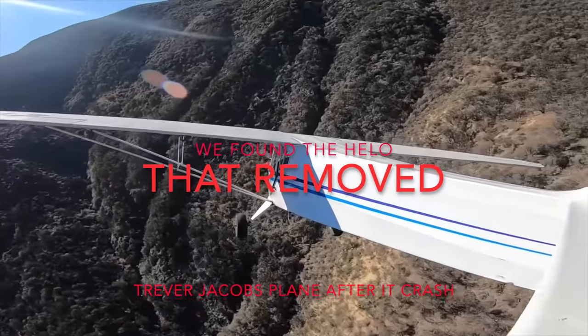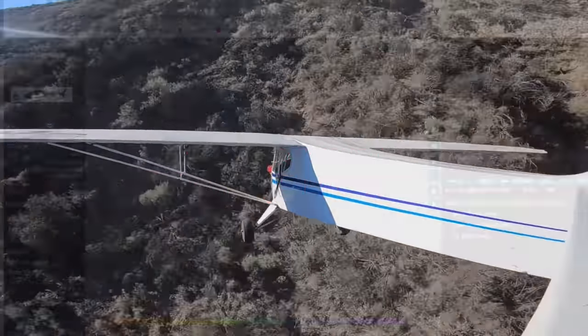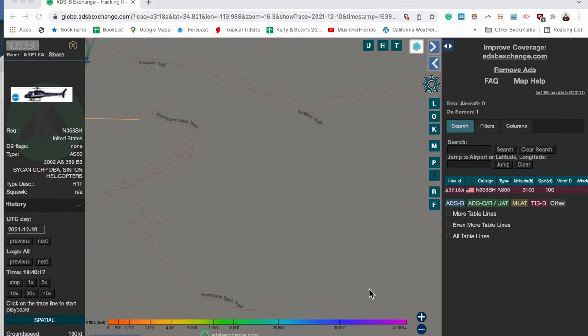Greetings YouTube. We found the helicopter that removed Trevor Jacobs' airplane. I am 90% sure that this is the aircraft that removed the airplane.